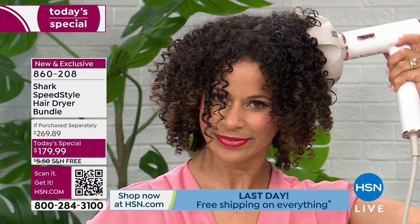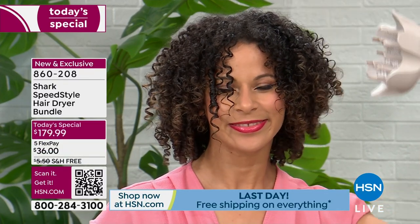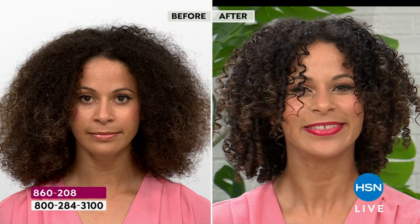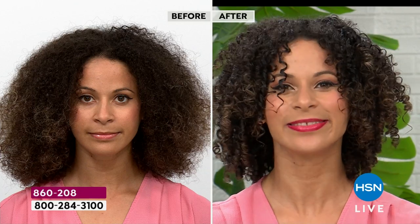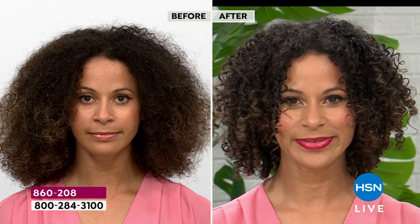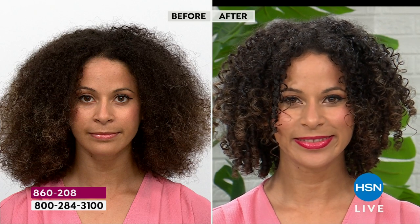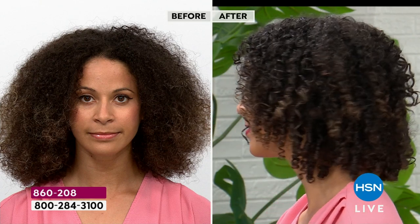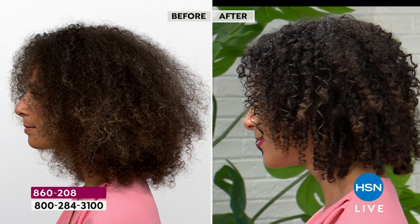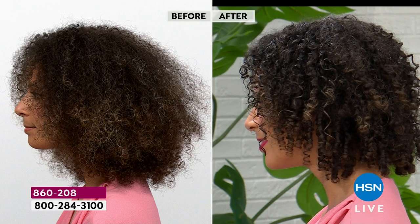Here's the cherry on top: she uses the cool shot button and it literally locks in her style so she can go to bed and wake up like this. But not like this — because that is when she gets out of the shower with wet hair and starts to comb through. If she were to just blow dry her hair combing through, that's what she's dealing with. So that's the reality of having curly, coily hair. It can look bouncy and voluminous and so gorgeous, healthy and shiny, almost glossy. It's just so much better when it's done right.